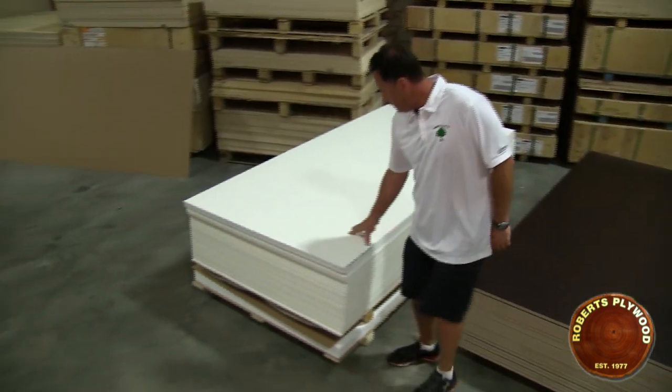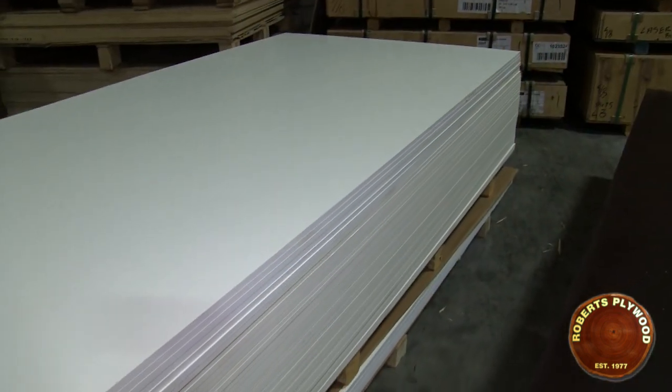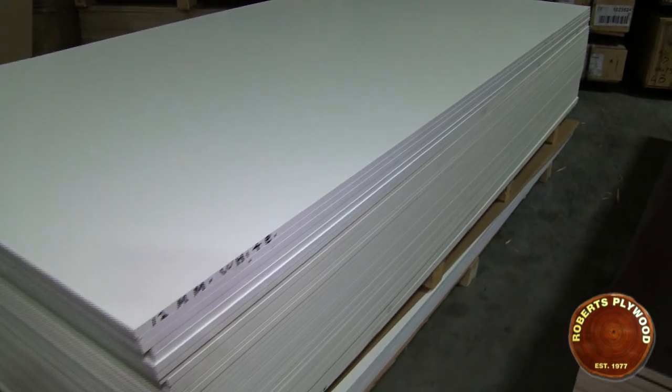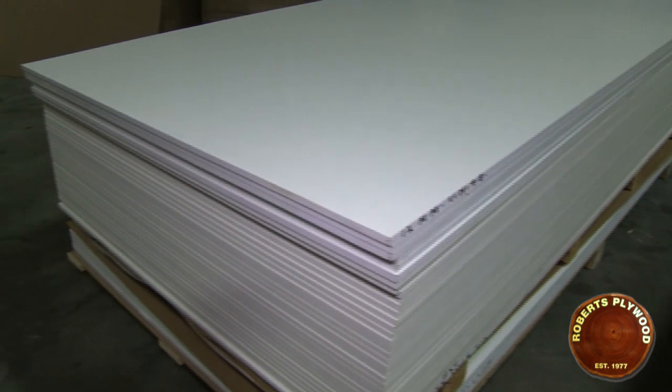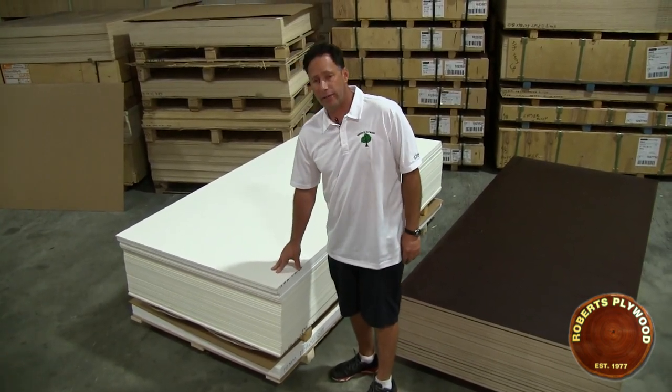The other product from the Finland line is the white. It's a thermally fused melamine, a 300 gram paper. Very durable, a great look — in stock at Roberts Plywood.